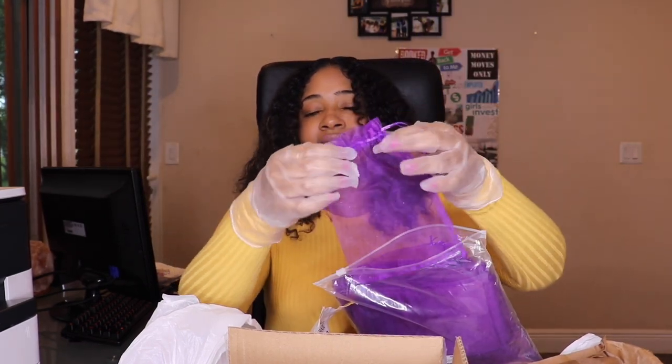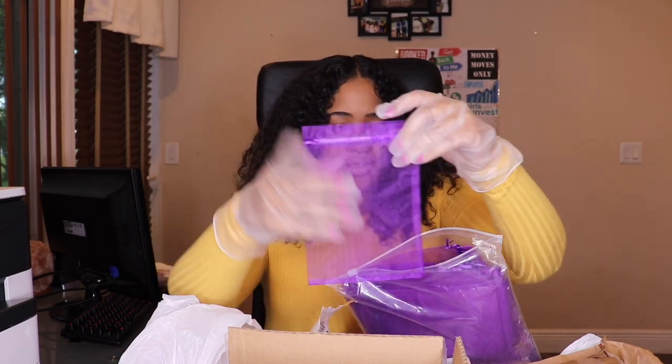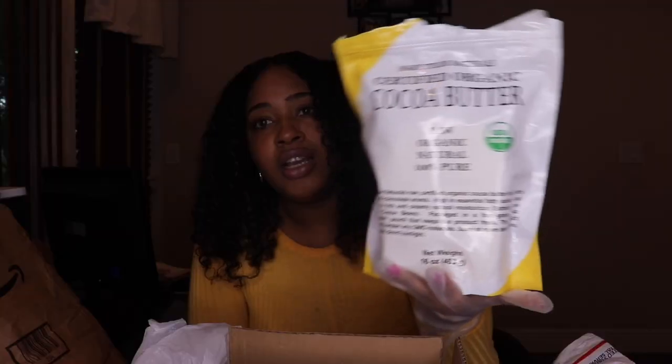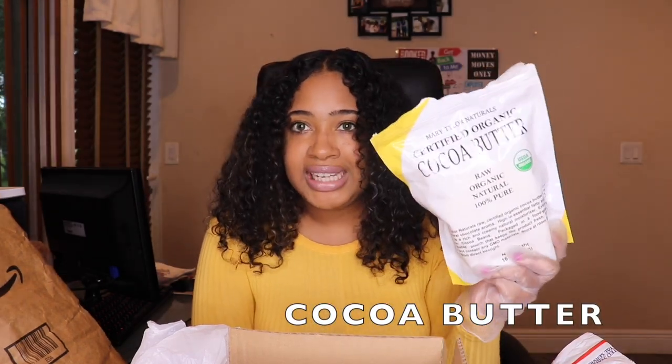Cocoa butter — I think it's super cute. It has different healing properties and I'm going to go over all of that. It's just a stick of butter you can use for different things. I'm not going to go into the actual product yet, you just gotta stay tuned — but this is essential.